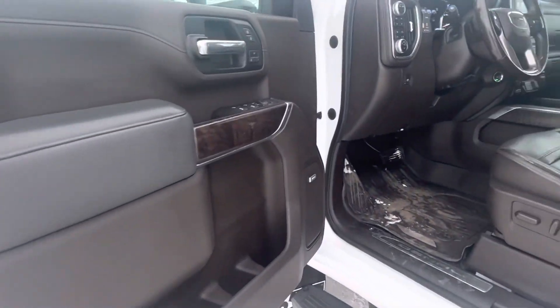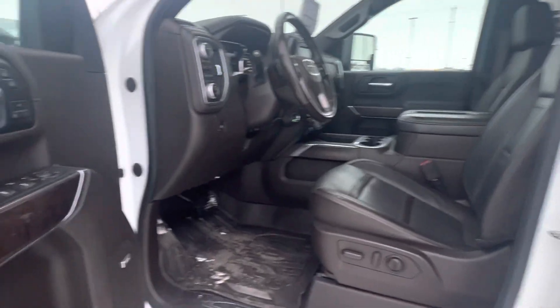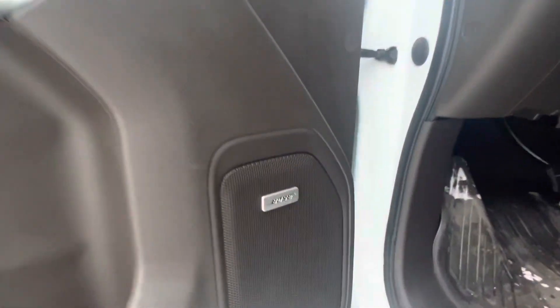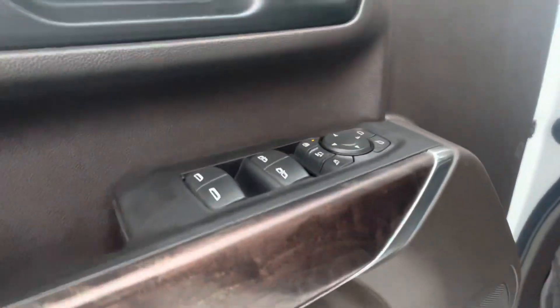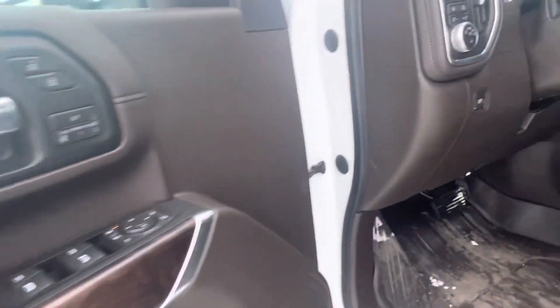Here we have the interior of our 2020 GMC Sierra 2500 Denali, with both stereo power fold and power slide-out mirrors, as well as memory seats.